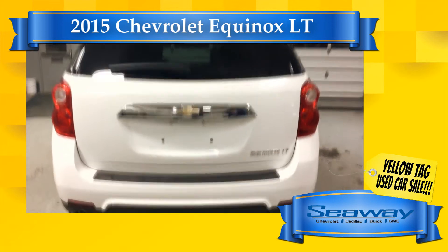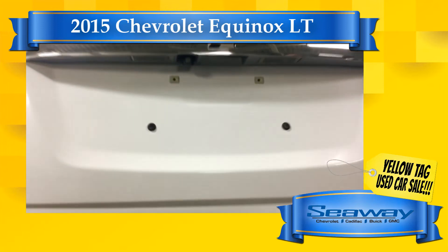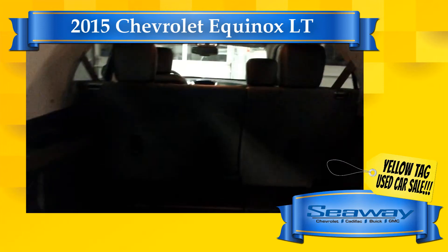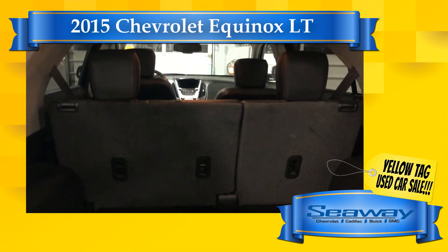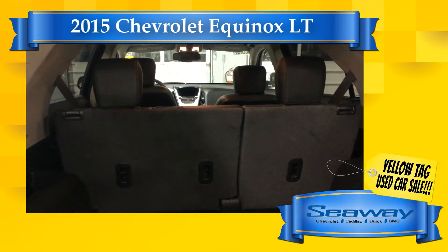Each one of our quality used vehicles comes with a thorough 150-plus point inspection, a CarProof vehicle report outlining the vehicle's entire history, as well as a lifetime warranty on brake pads and a three-year tire protection warranty.